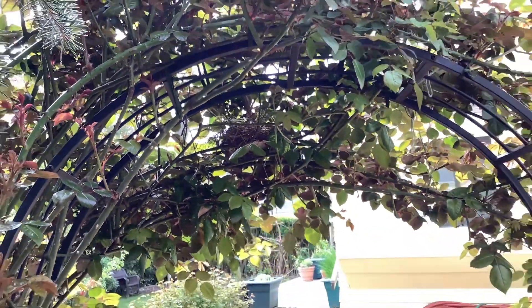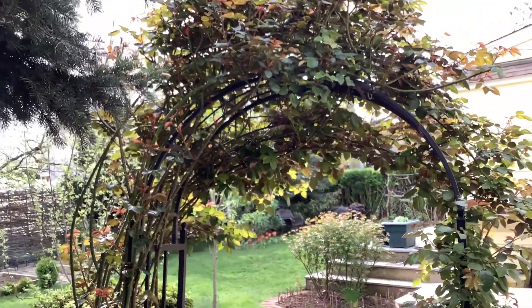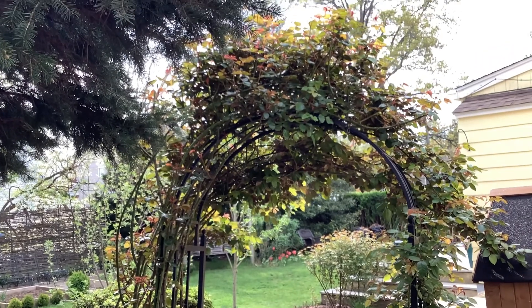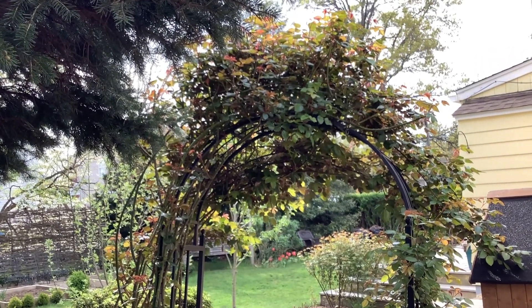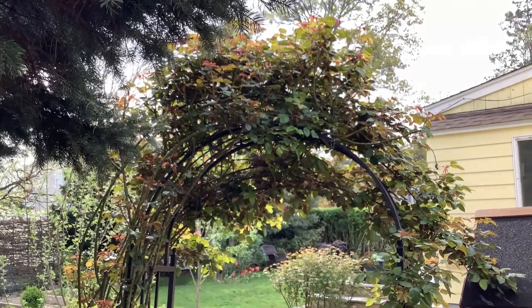Now they're going to get used to us, and when we are having dinners outside, Cardinals are going to feed the chicks — maybe one or maybe two.